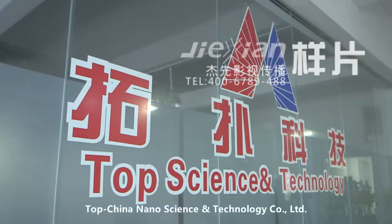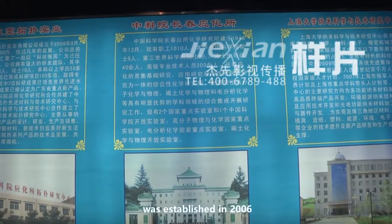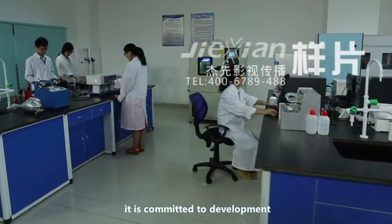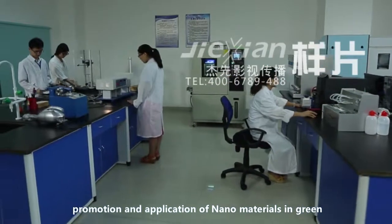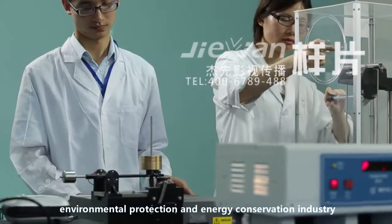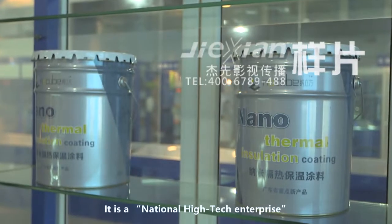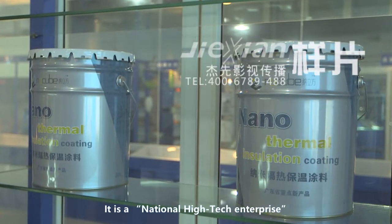TopChina Nanoscience and Technology Company Limited was established in 2006. It is committed to the development, promotion and application of nanomaterials in green, environmental protection and energy conservation industries. It is a national high-tech enterprise.